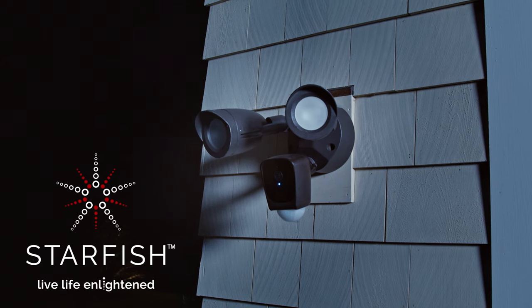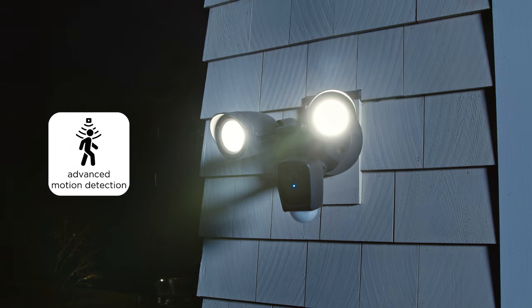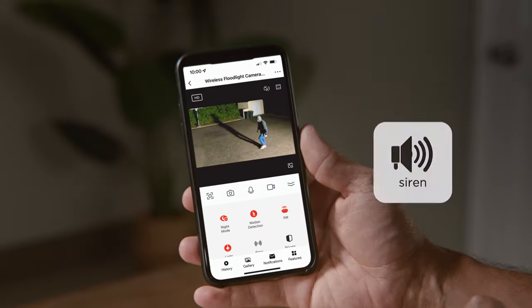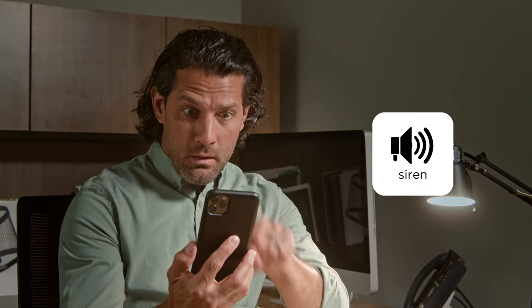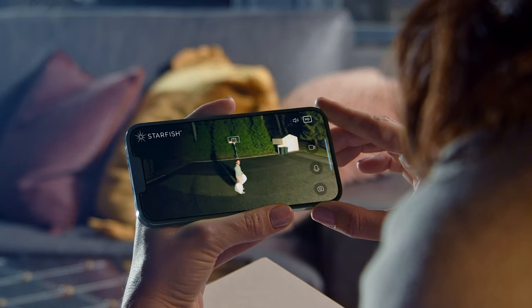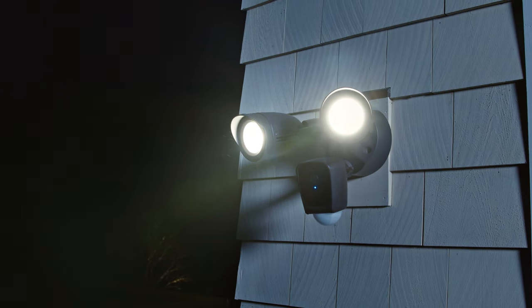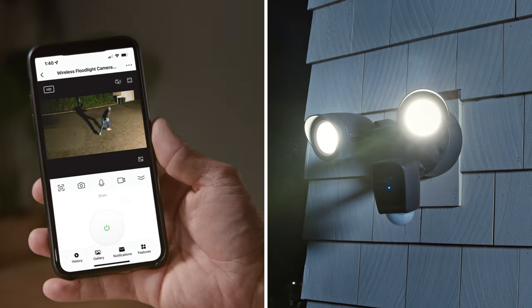Introducing SATCO Starfish Smart Security Floodlight and Camera with automatic motion sensing and a siren alarm for added security when you need it most. And when you don't. SATCO Starfish Smart Security Floodlight and Camera — a simple, smart, all-in-one security solution.